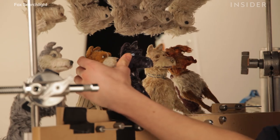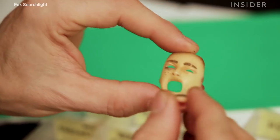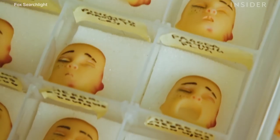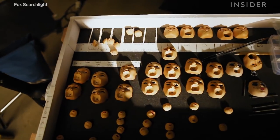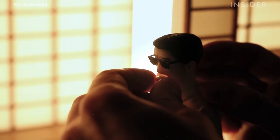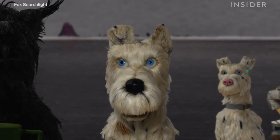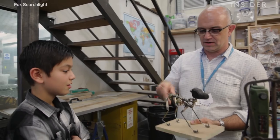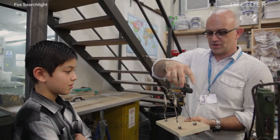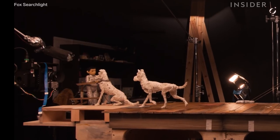One element that made Isle of Dogs particularly challenging? Fur. Animators usually place facial expressions onto puppets — that was easy to do for the film's human characters, in which new faces were simply placed on top of the silicone skin. It's much tougher when you're dealing with four-legged characters covered in fur that you can't remove. Each puppet has a metal armature inside, which helps it move, and the dogs' faces had to be moved by an animator.